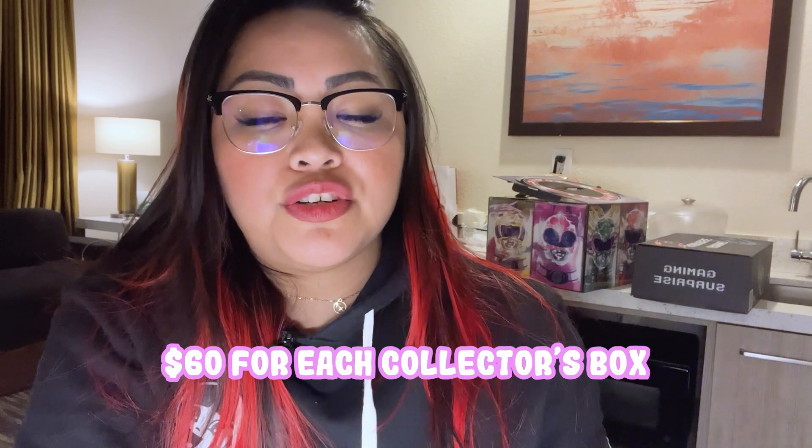So there you have it — a quick unboxing of all the boxes! Since they definitely won't all fit in my luggage going home, I might as well open them up and squeeze everything in. Each box cost around $60 USD, but I feel like the retail price of the items inside would definitely cost a bit more.